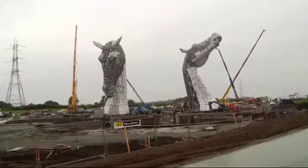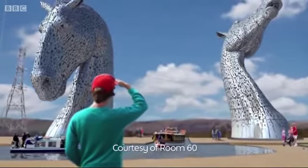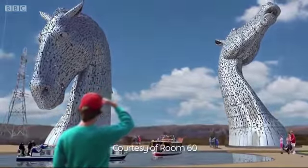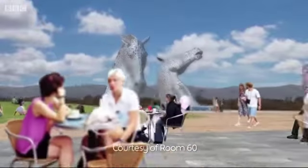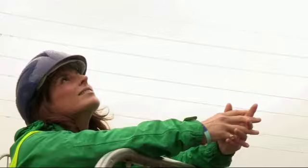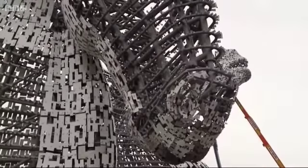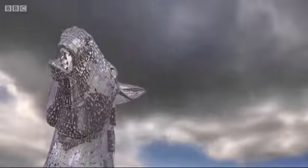As well as being a monument to Scotland's industrial past, the Kelpies have a modern day job as well, attracting hundreds of thousands of visitors to the Helix Park, which opens next spring. Standing 10 metres taller than the Angel of the North, they should be easily seen from the nearby M9.